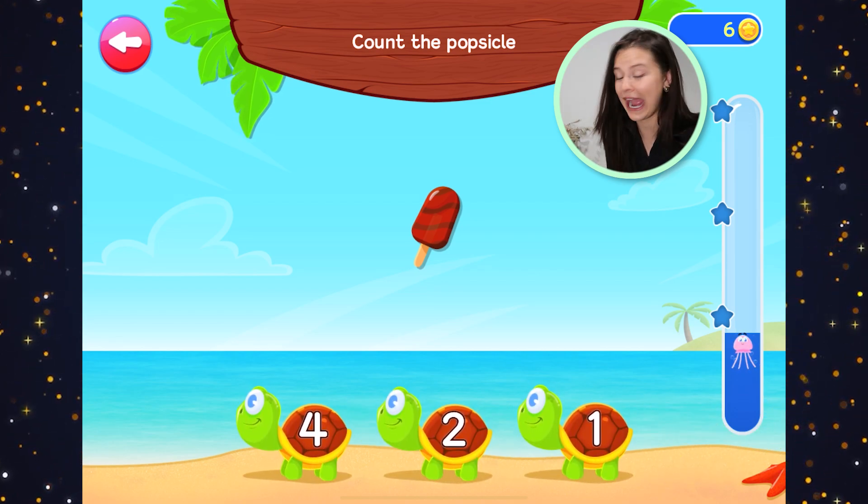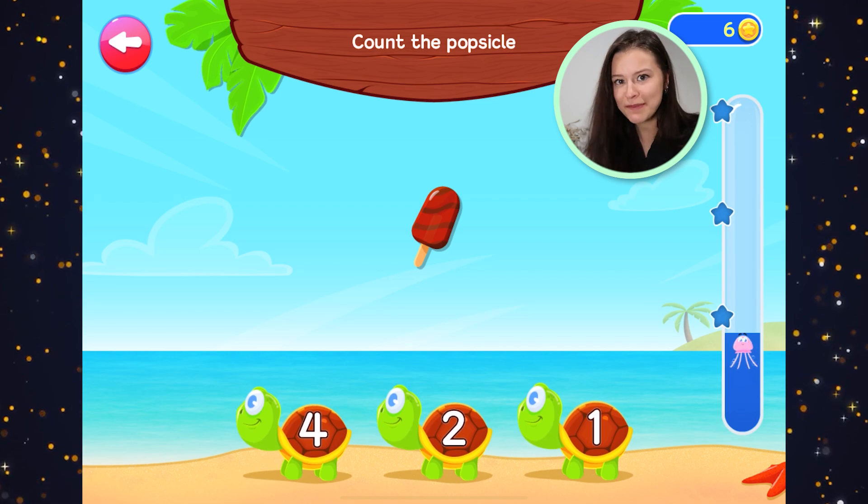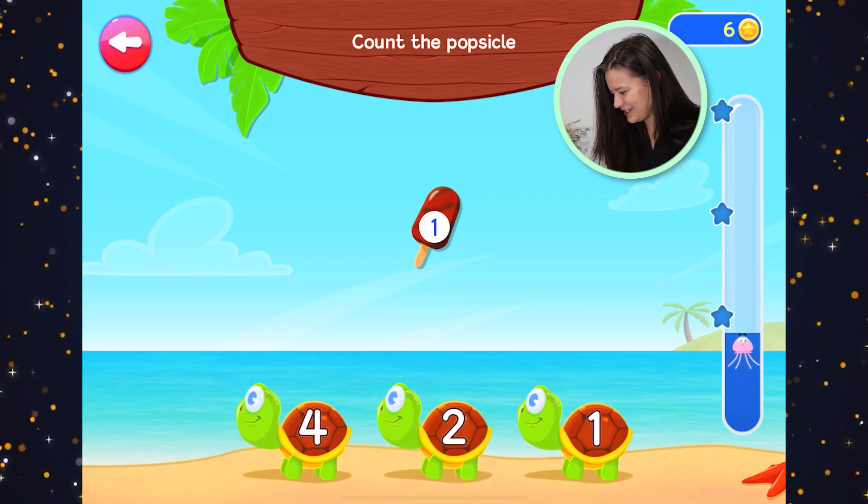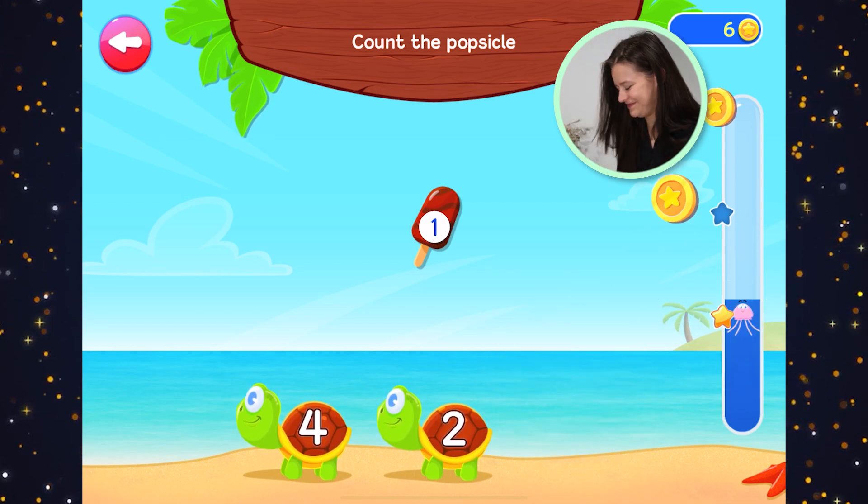How many popsicles are there? I like popsicles. Do you like popsicles? One. One popsicle. Mmm, yum.